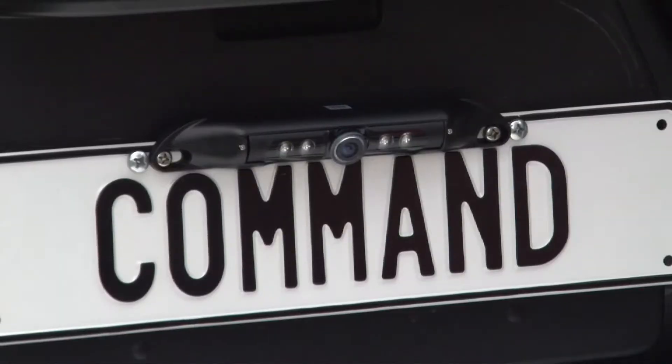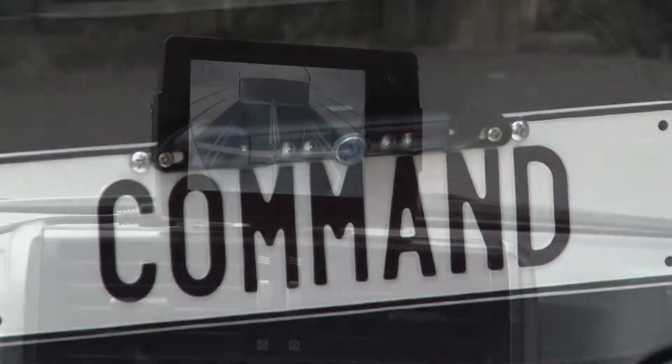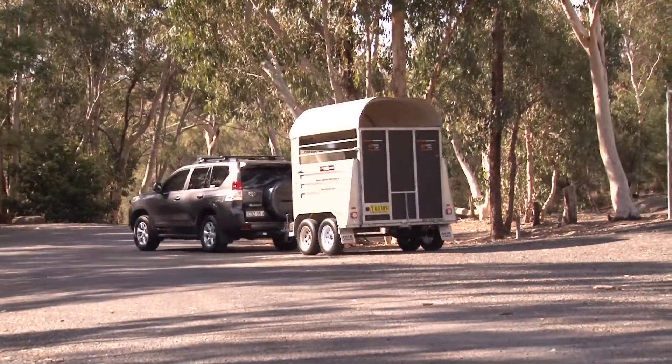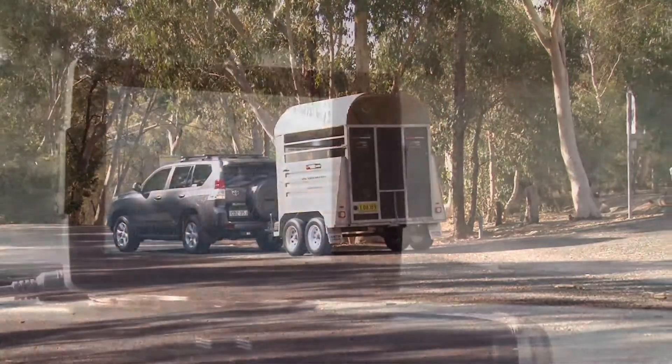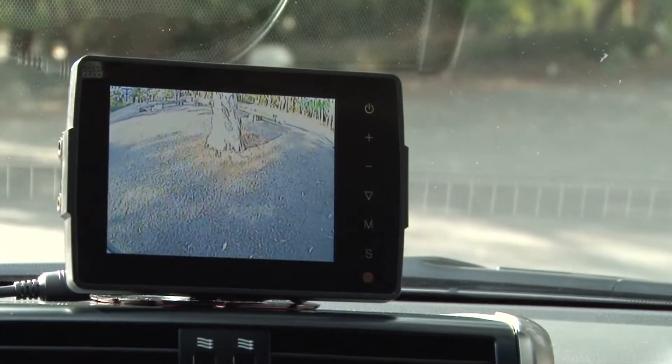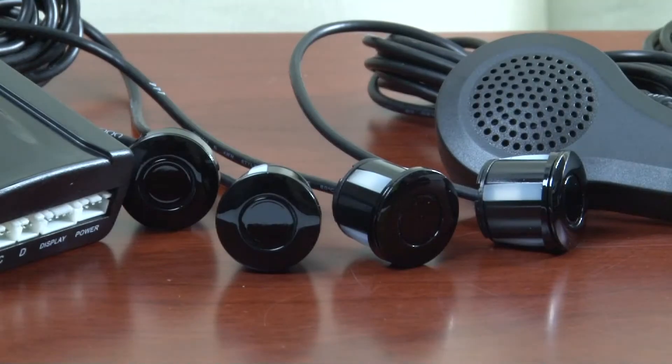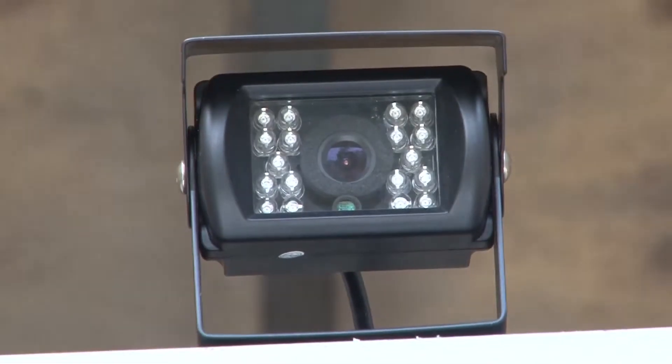Command Auto Group has over 35 years experience in supplying quality products to the Australian automotive industry. Our engineering excellence and expertise in automotive electronics has given Command a natural progression to develop a specialised premium range of parking systems. Our range comprises of two major categories: reverse parking sensors and reverse camera systems.